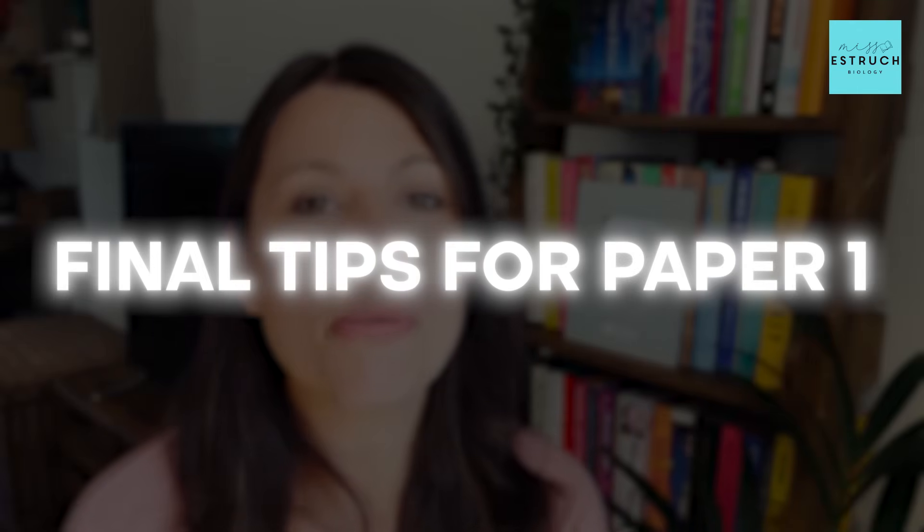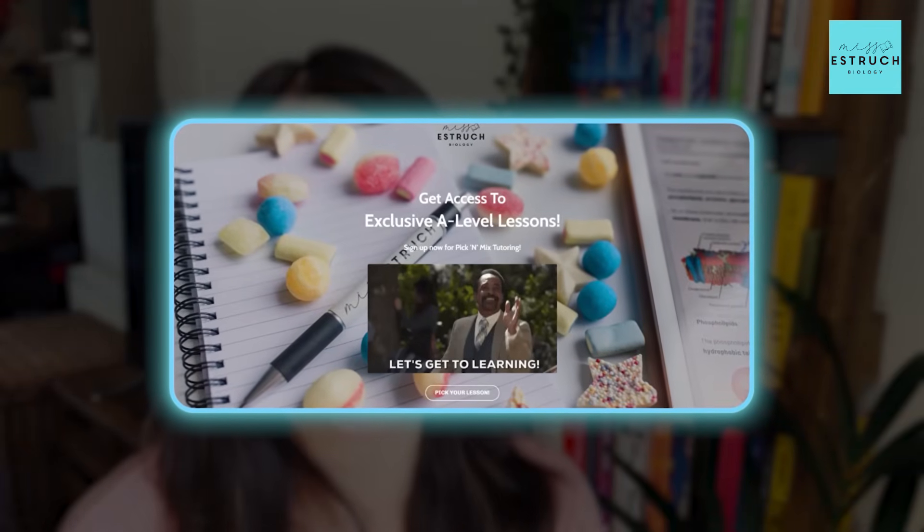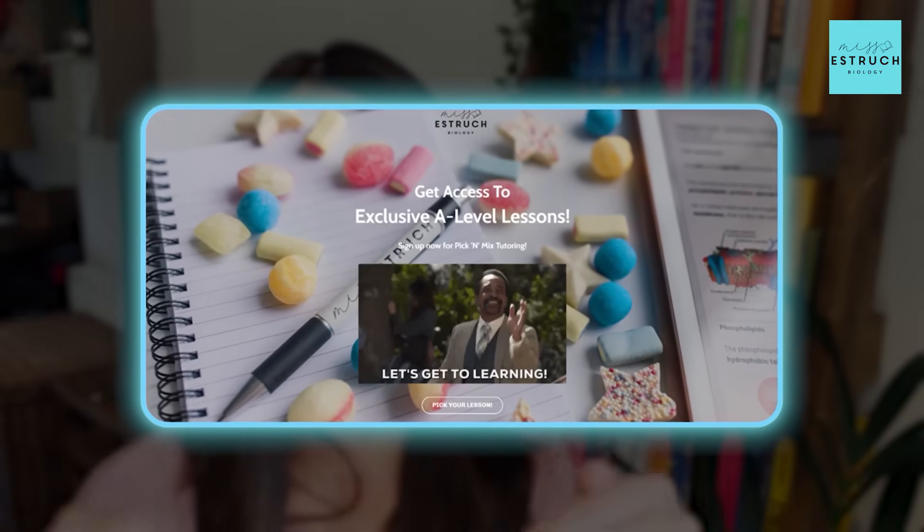That's it for my final tips for paper one. Don't forget you can still get last-minute help at my pick-and-mix lesson tomorrow, 6 to 7 p.m. — link is in the description below. I'll be thinking of you in the exam, and please come back and let me know how it went afterwards. Good luck, everyone!